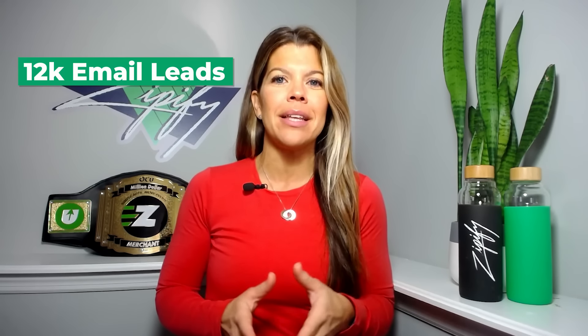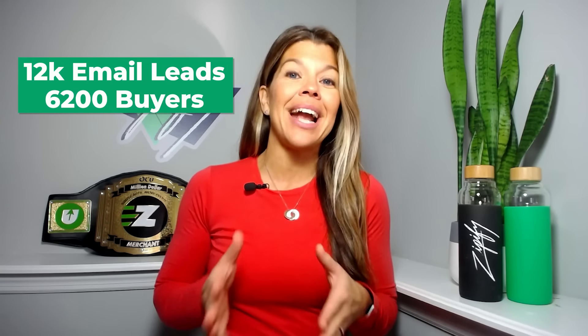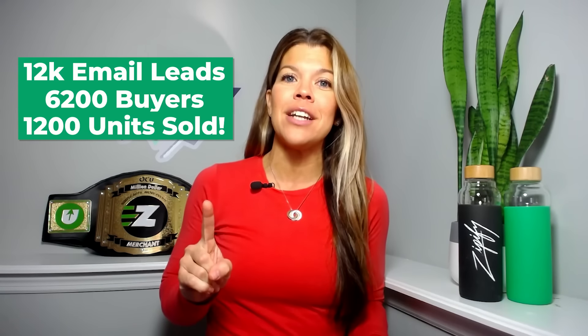We're breaking down the launch for Boom by Cindy Joseph's new product, Boom Sun. This launch generated over 12,000 email leads, 6,200 buyers, and sold out all 1,200 units in its first run.